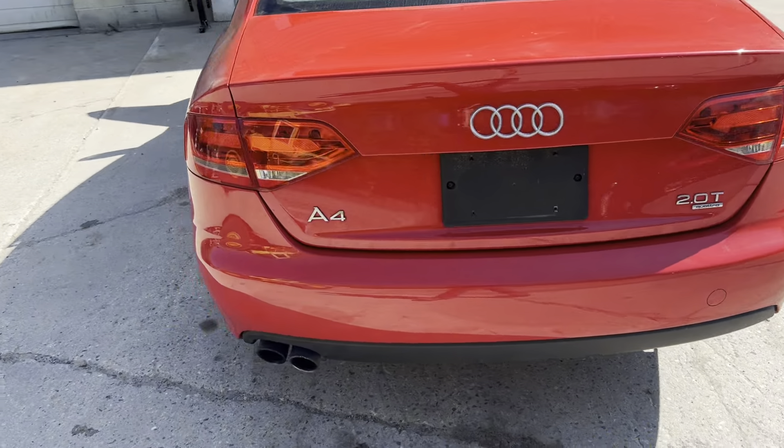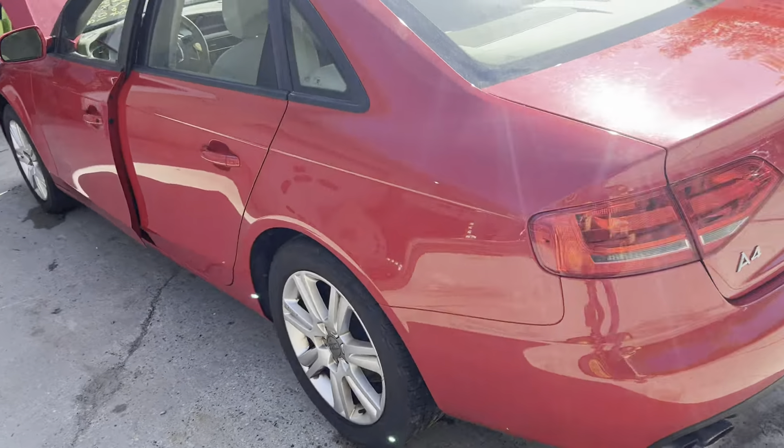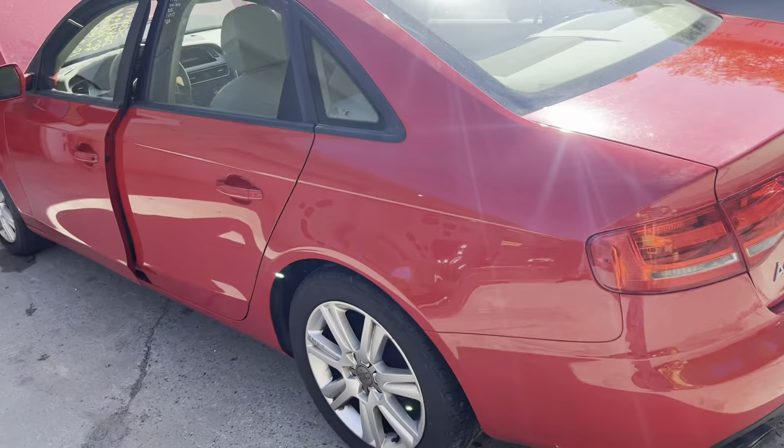We got some B and C grade 17-inch wheels. Beautiful rear bumper. Deck lid. Lights. All in great shape.